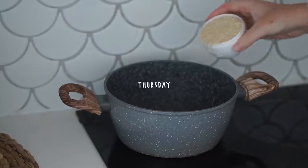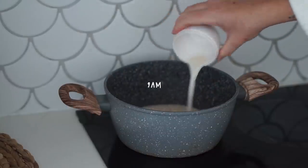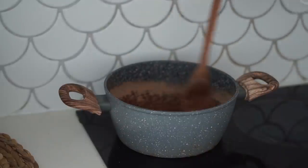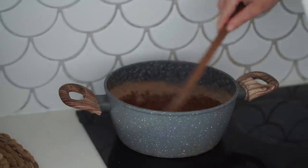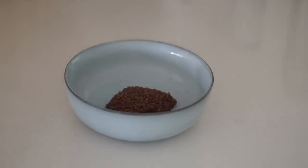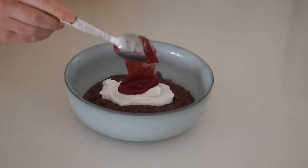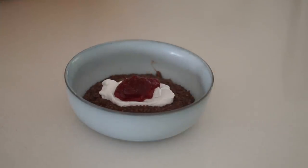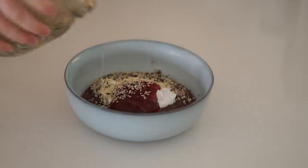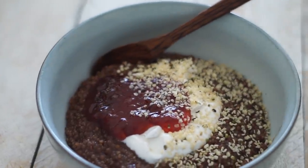Happy Thursday! I started my day with a quinoa porridge — I love quinoa porridge over oats. I made a chocolate one with cacao and maple syrup, and dished it up with coconut yogurt on top, strawberry jam (since we had no fresh fruit), and hemp seeds. A really nourishing and warm way to start a chilly day on the Gold Coast.